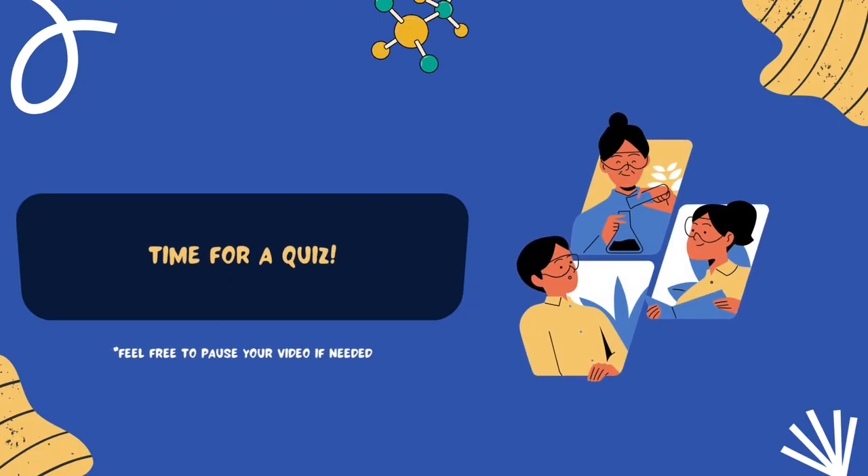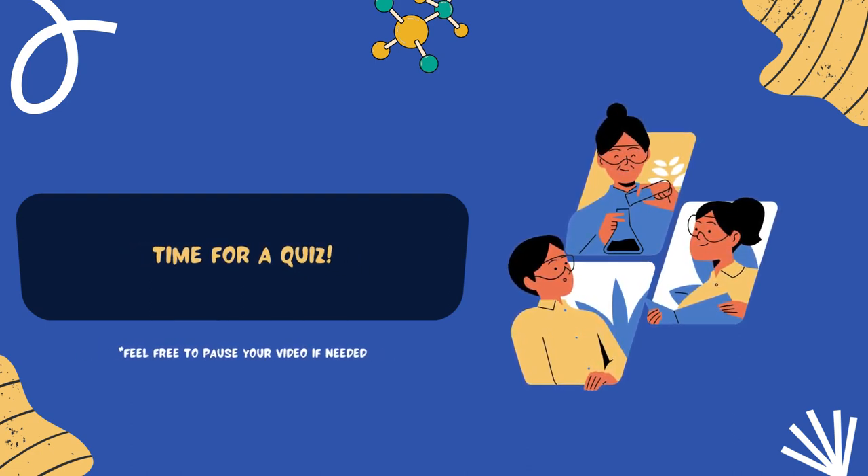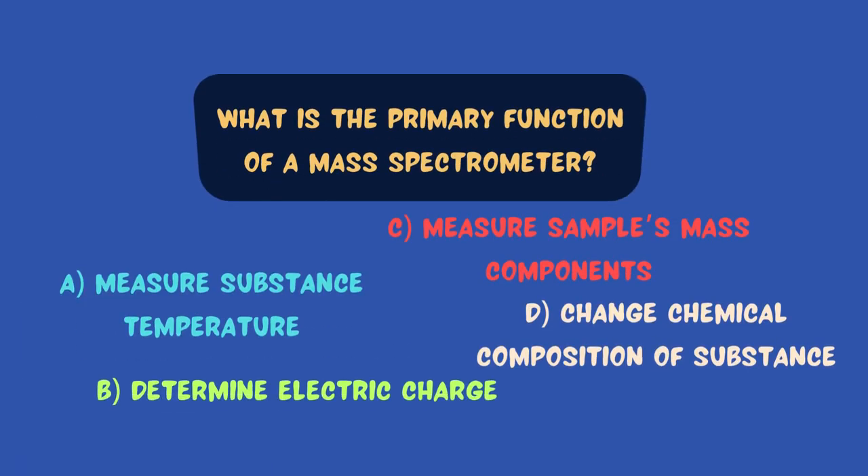Now that we've learned quite a bit about mass spectrometers, how about we finish this video off with a little quiz? Question number one: What is the primary function of a mass spectrometer? That's right — to measure the masses of the components in a sample.